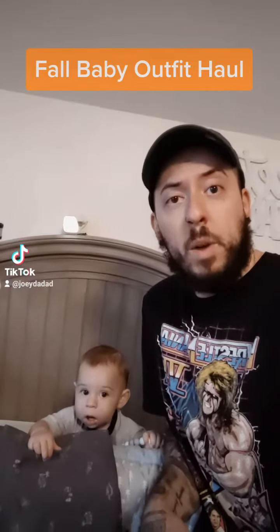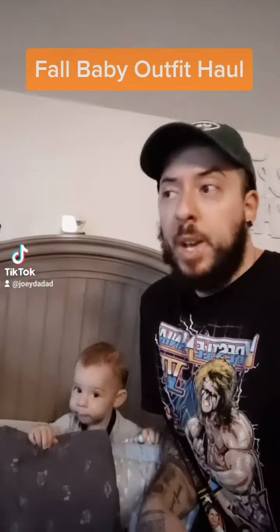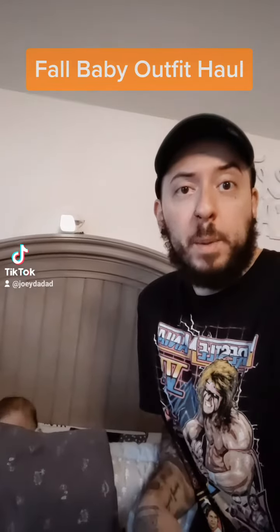It's officially the fall and in one month my baby turns one years old, so I figured I would do a fall outfit video and show you what he's going to be wearing.